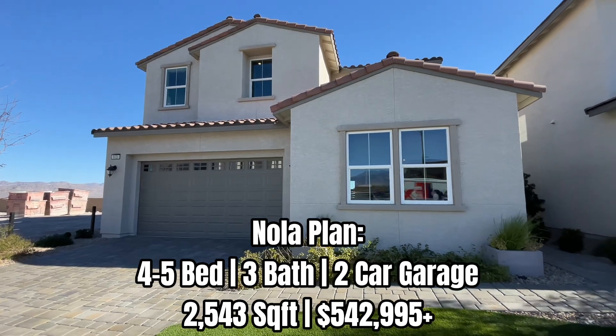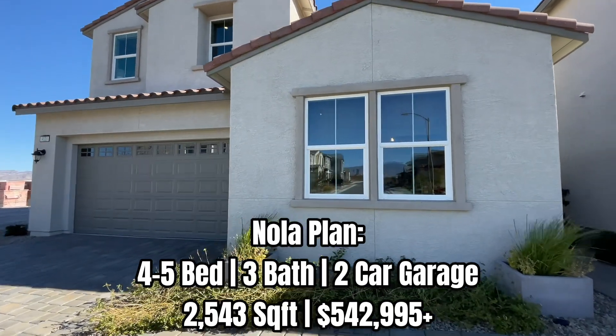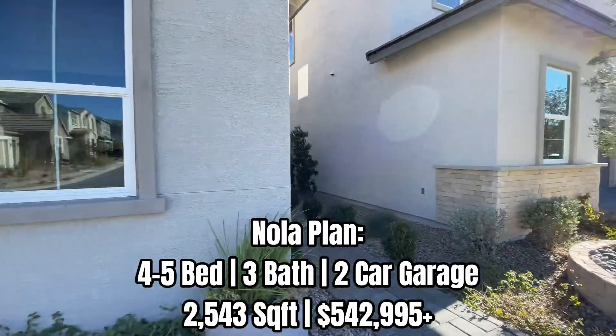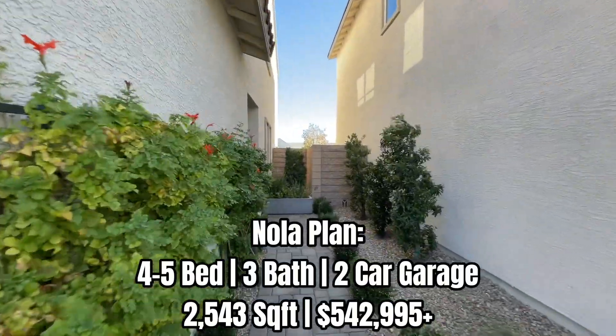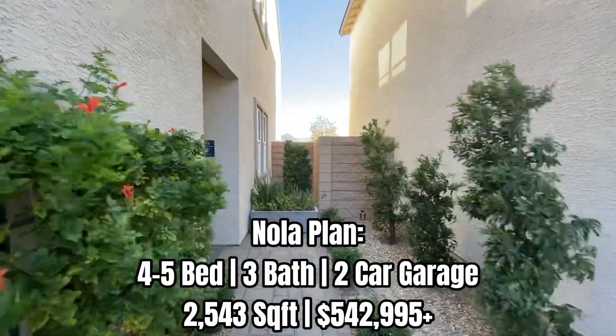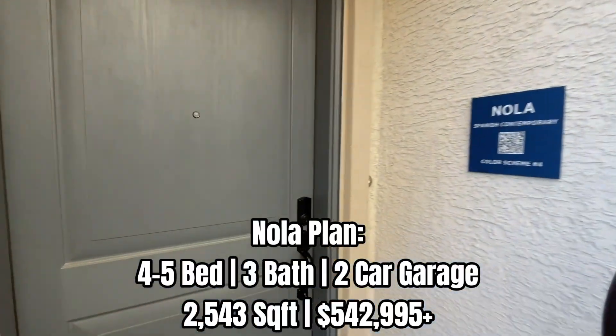Specs are going to be on the screen. I'm going to walk inside because it's super windy and the mic is probably picking up on it. But that's the exterior — it is a Spanish Contemporary exterior. There are three different packages: Spanish Contemporary, Modern Craftsman, and Modern Farmhouse.